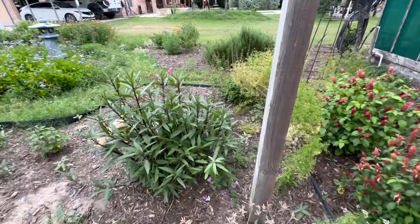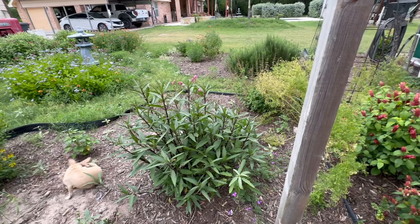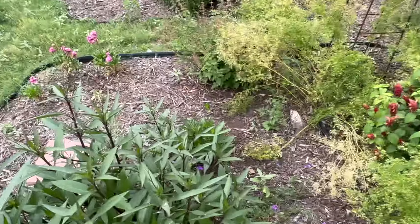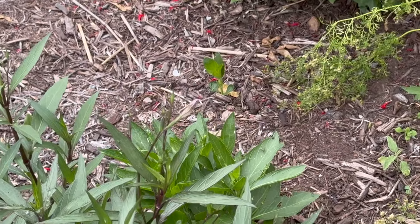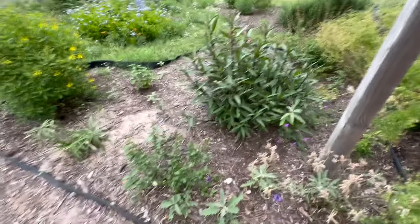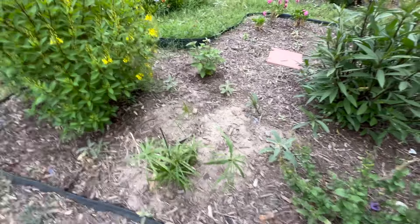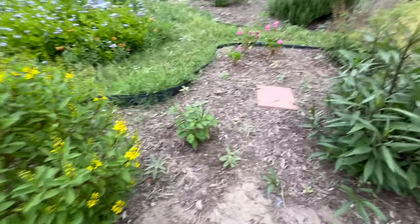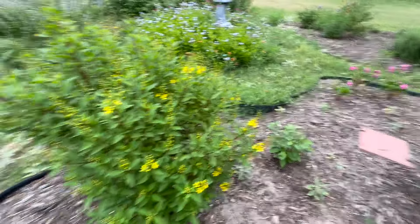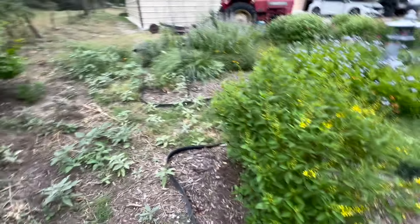We have the Mexican petunia here. That one is in purple. I also have a little bitty one over here that is in white — it's difficult to see from here. Got a king tot grass right here. Also, this is a butterfly bush. Porterweed. We have a golden showers right here. Let me go ahead and turn around.